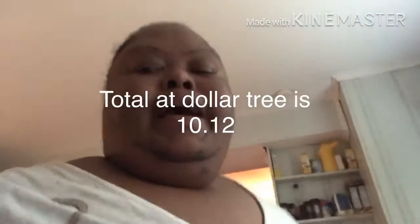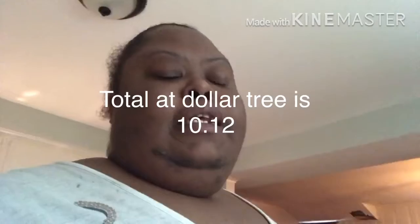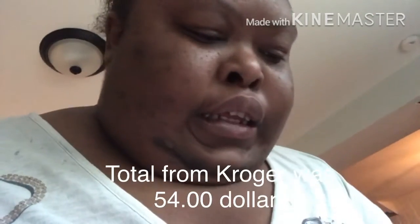The total from Dollar Tree was $10.12. And my total from Kroger's was $54. And my total savings was $1.65 — which ain't do nothing, but anyway.